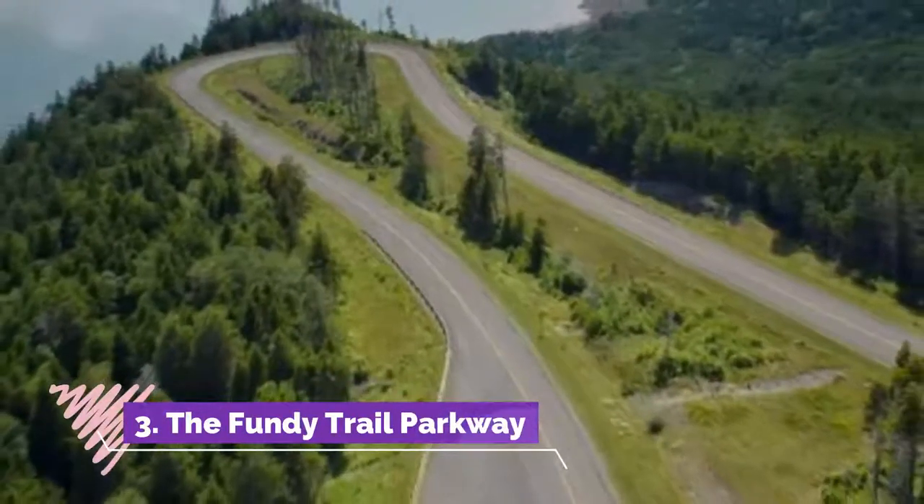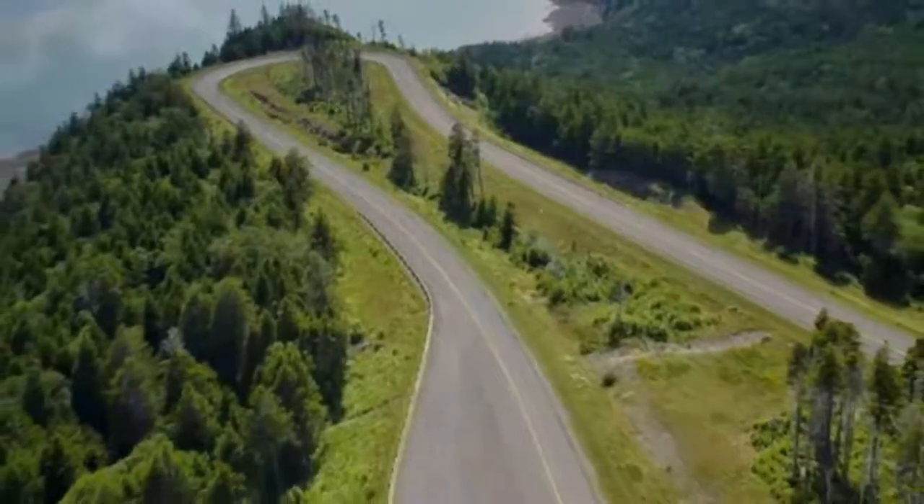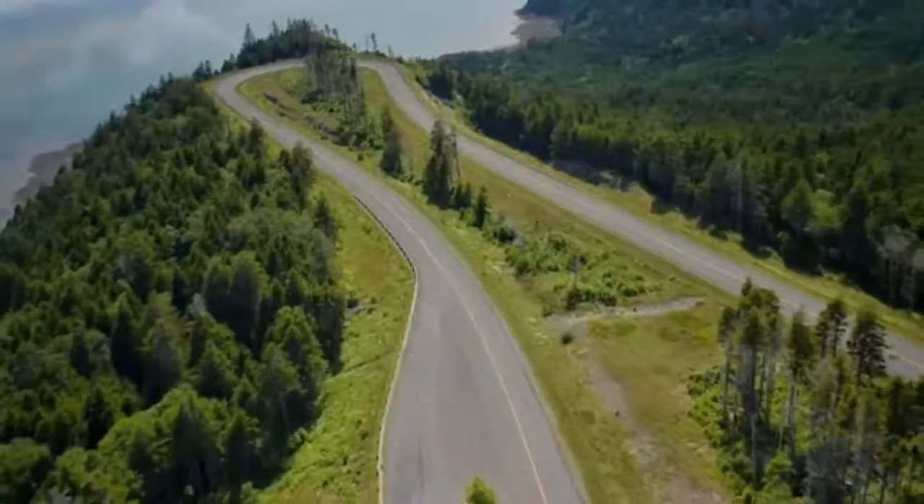Number three: the Fundy Trail Parkway. The Fundy Trail Parkway is a scenic coastal drive that lies northeast of Saint John. It starts near St. Martins, once a bustling shipbuilding community, and continues along the coast.